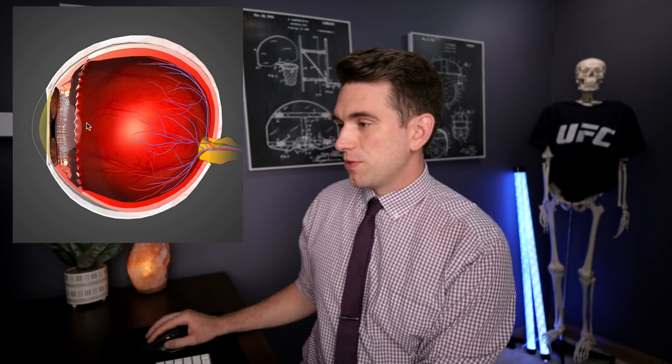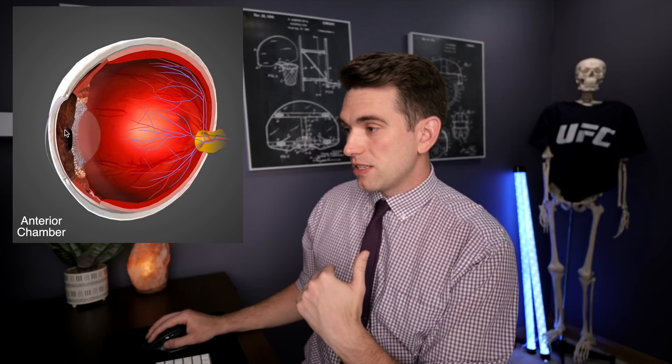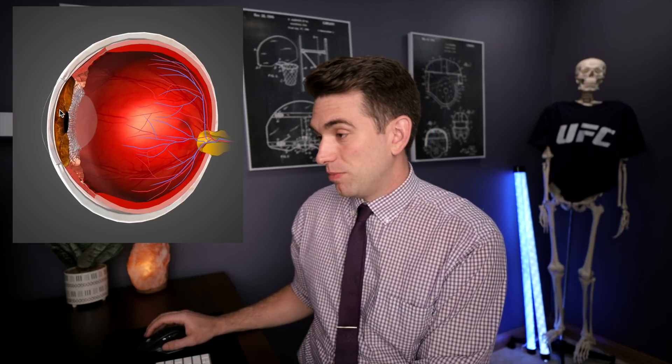Moving back through the eye, the next area is called the anterior chamber — the space between the cornea at the front of the eye and the iris, which is the colored part of the eyeball. When we see blunt trauma to the eye, there's a particular injury called a hyphema, where blood accumulates in this anterior chamber. Direct trauma or pressure applied to the eyeball increases intraocular pressure, which can cause blood vessels to shear and bleed within this anterior chamber. That blood needs to go somewhere, so it accumulates there, and if it fills up high enough it can completely cover the pupil and you lose your vision.